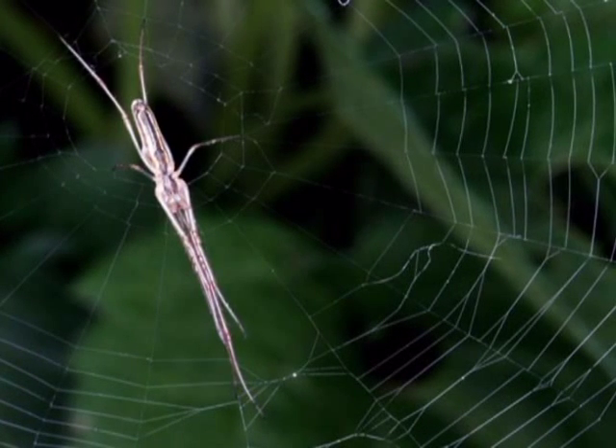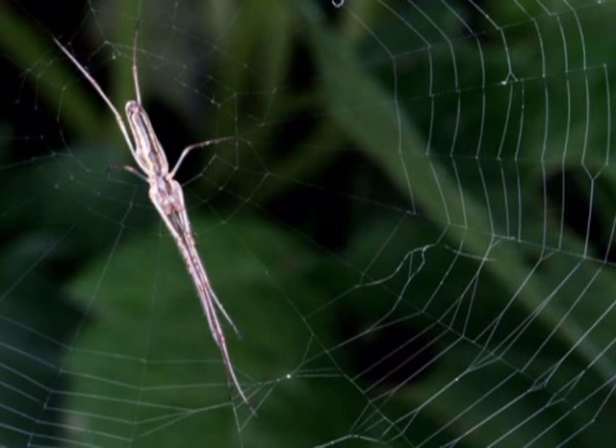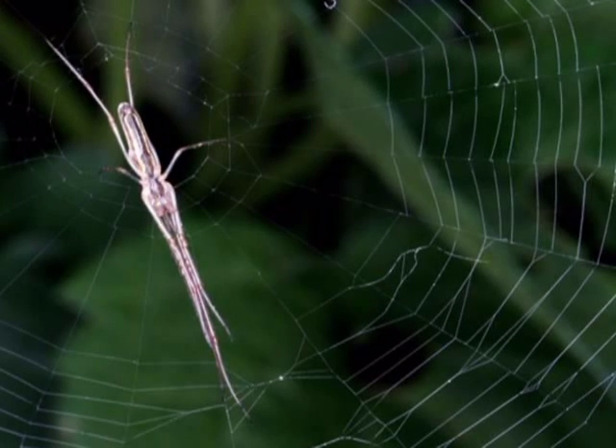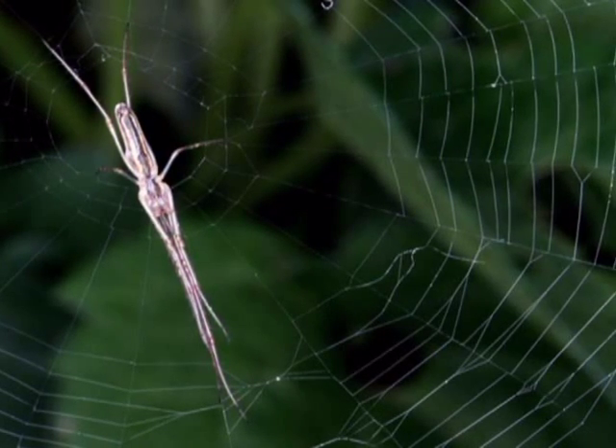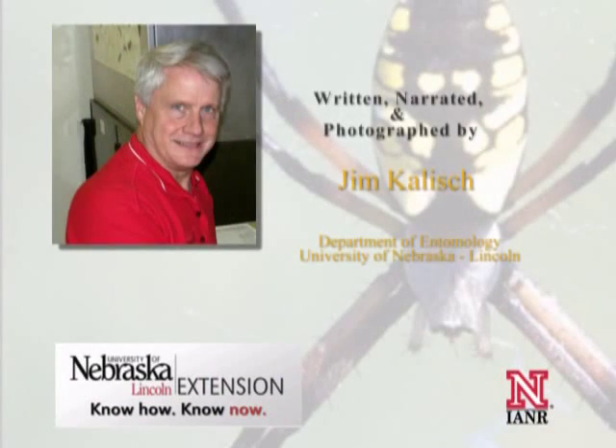Spiders enrich our lives by the way they function and contribute within a much broader community of plants and animals. Take time now to wander about in your backyard. Pause here and there with your eyes open to the smaller world of spiders before you. Who knows what you may discover?